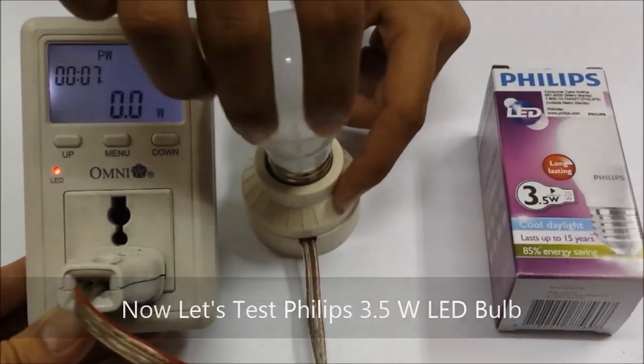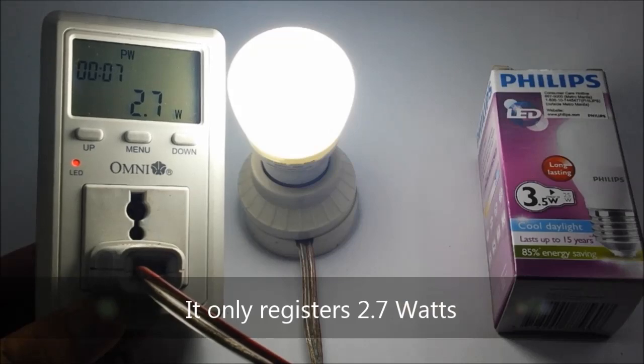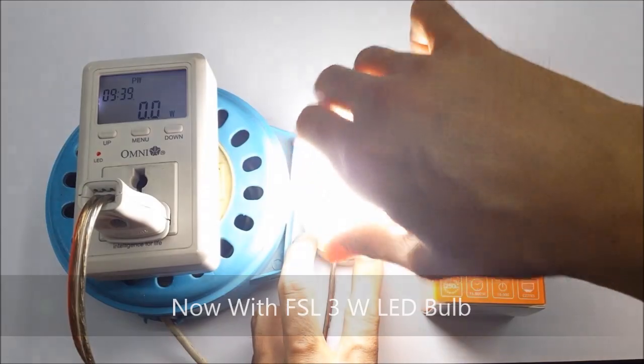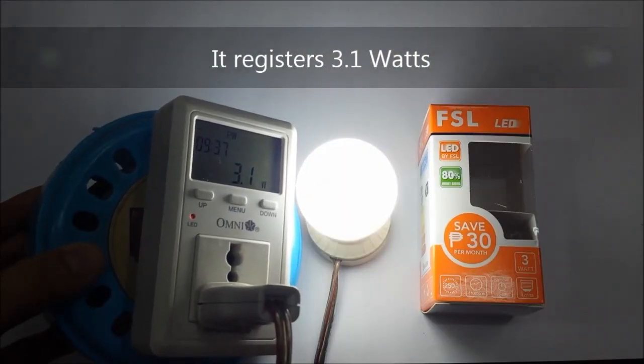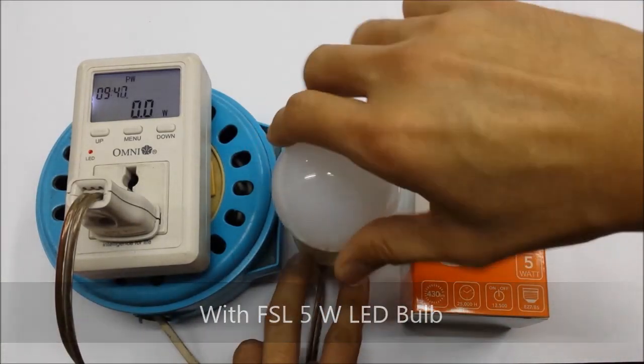Turn off the television when you go out. Let's save energy. Let's save the planet.